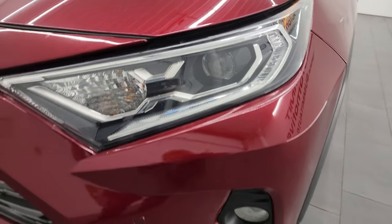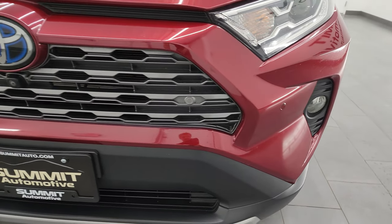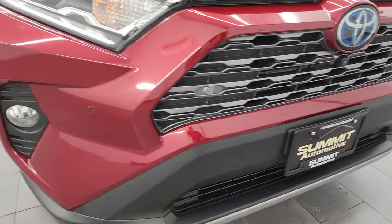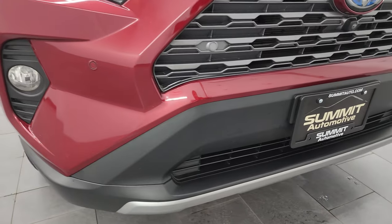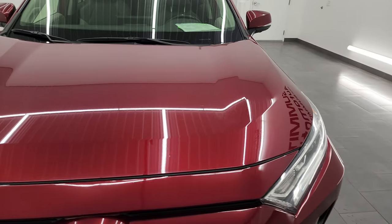It has the projector headlamps and the factory fog lights — we'll turn all those on at the end of the video so you can see how bright they are. You also get the front bumper parking sensors and the camera in the front. The front bumper is in fantastic condition; I didn't see any scuffs, scrapes, or cracks on there.